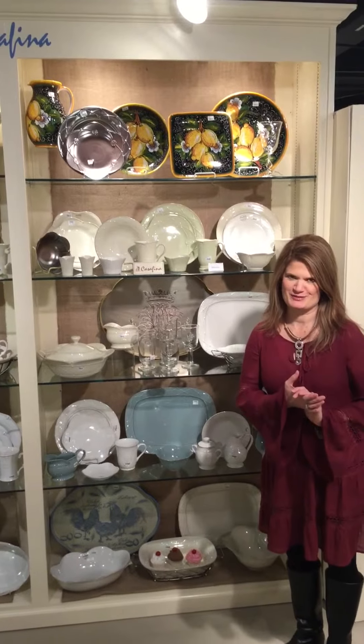Hi, I'm Amy Faye in the Warner Franks showroom in our Casafina area, continuing our video series on Casafina, a very fine stoneware made in Portugal.